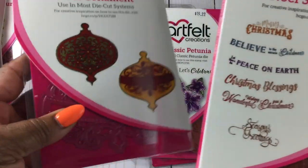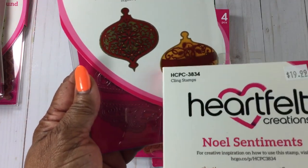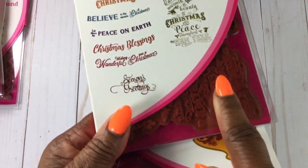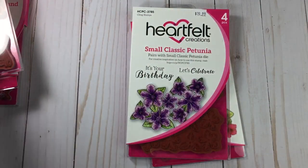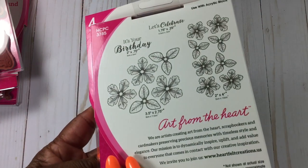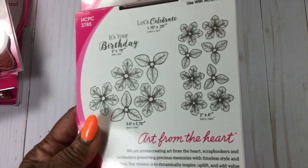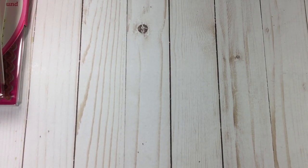These ornaments go with this sentiment banner — adorable. And this is a full stamp right here. I love petunias and did not have a petunia flower die, so here we go — this is the small one. So the other ones have to be huge; looking at these petals it's two by four — wow, that's big compared to what the other ones would be.